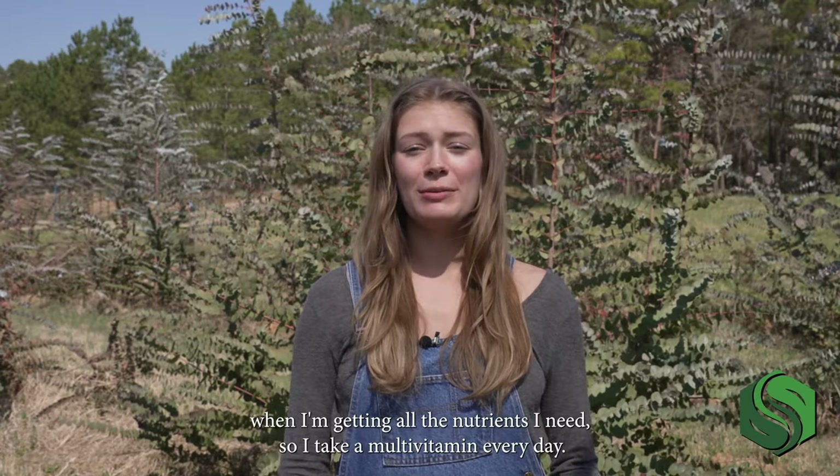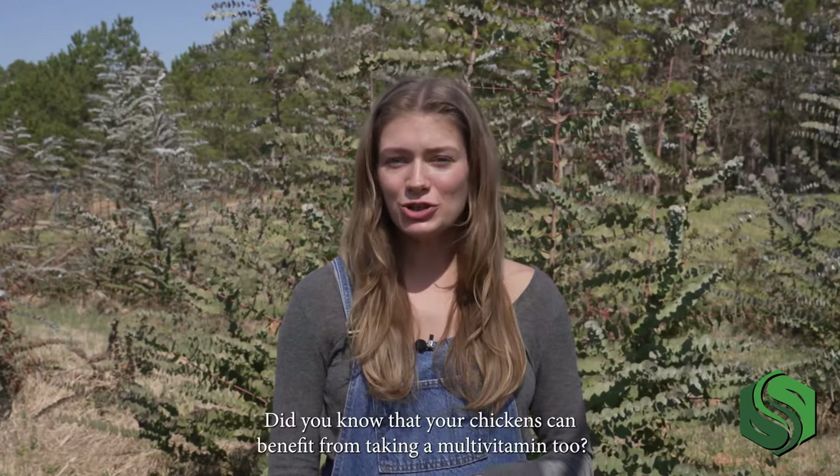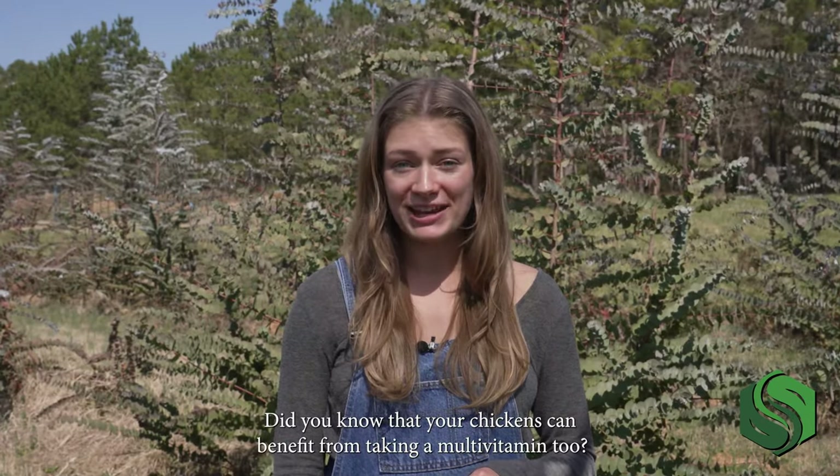Hi, I'm Izzy with Southland Organics. My body feels best when I'm getting all the nutrients I need, so I take a multivitamin every day. Did you know that your chickens can benefit from taking a multivitamin too?